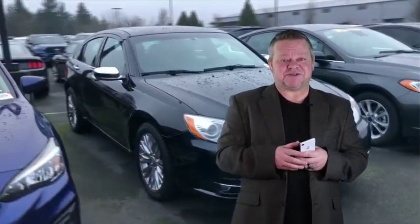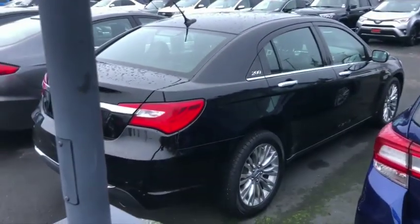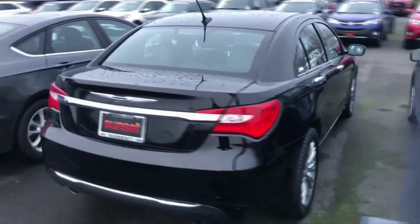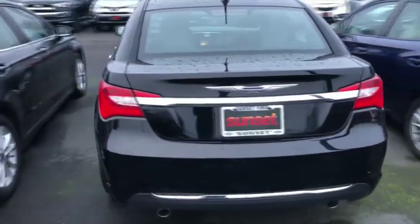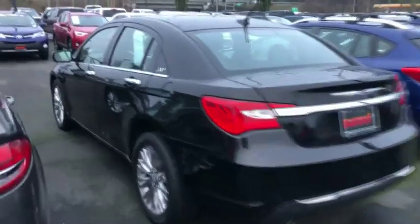This might be the one. This is the 2013 Chrysler 200. Stock number is 7383A. Take notice of the exterior condition — absolutely impeccable. On this virtual video walk around you get to see the exterior and interior in video form, allowing you to make a better choice.